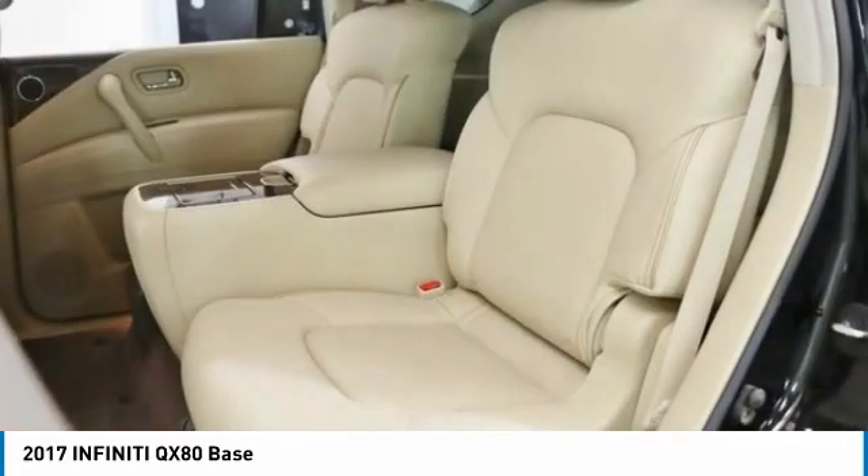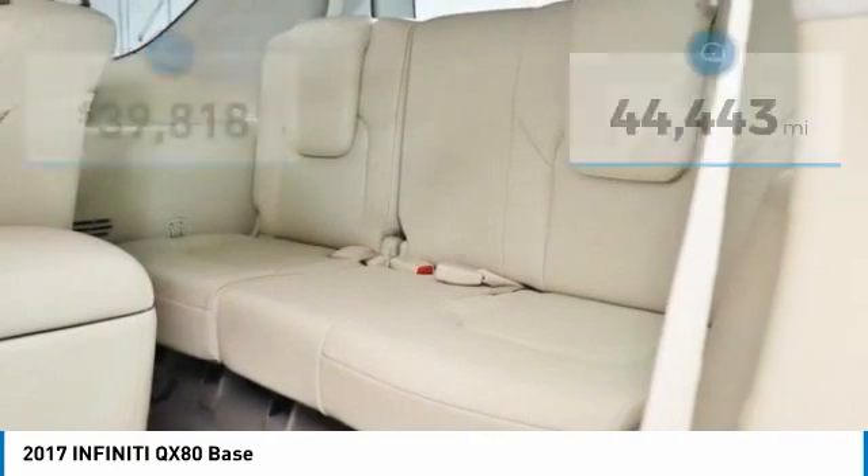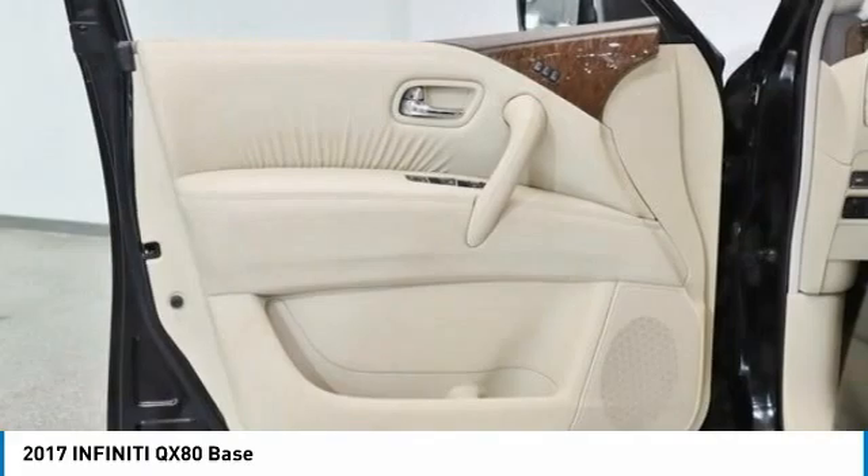The QX80 is the most fuel-efficient of its kind and is priced below $40,000. This vehicle has less than 45,000 miles. Here are some of this vehicle's great options.